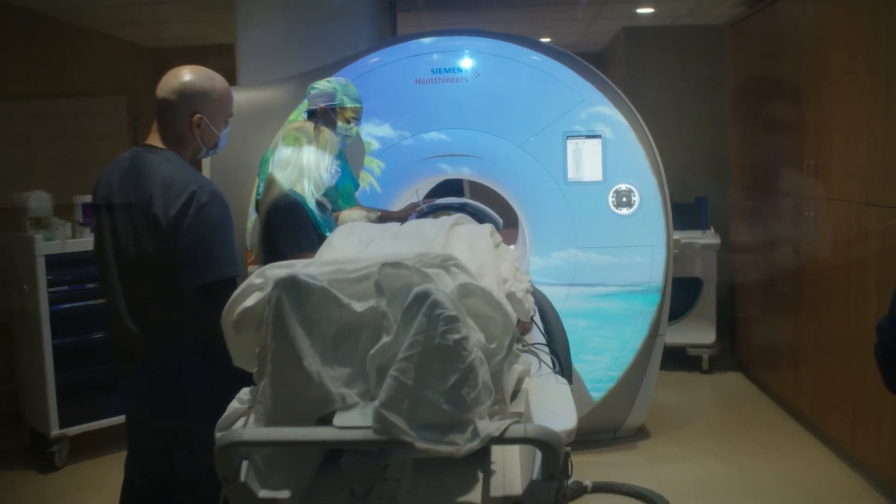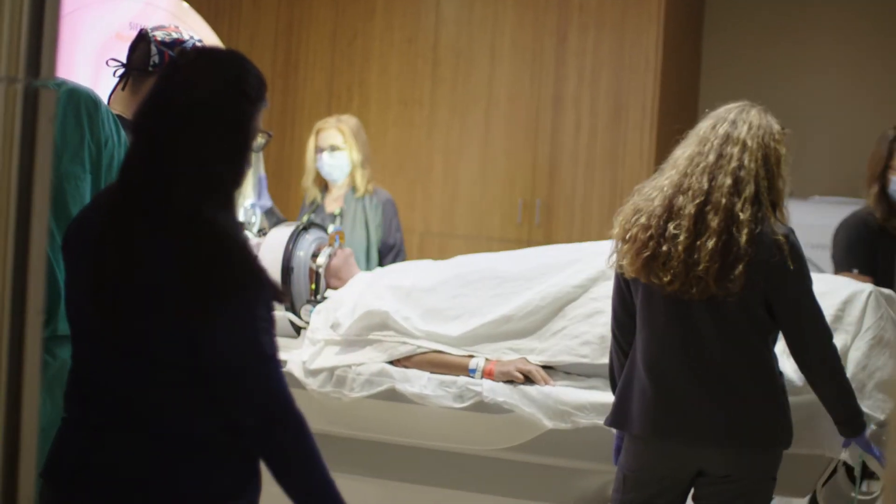We are the only site right now at Advent that is able to do this procedure. Every patient to us is part of our family. I couldn't be more proud of this team.